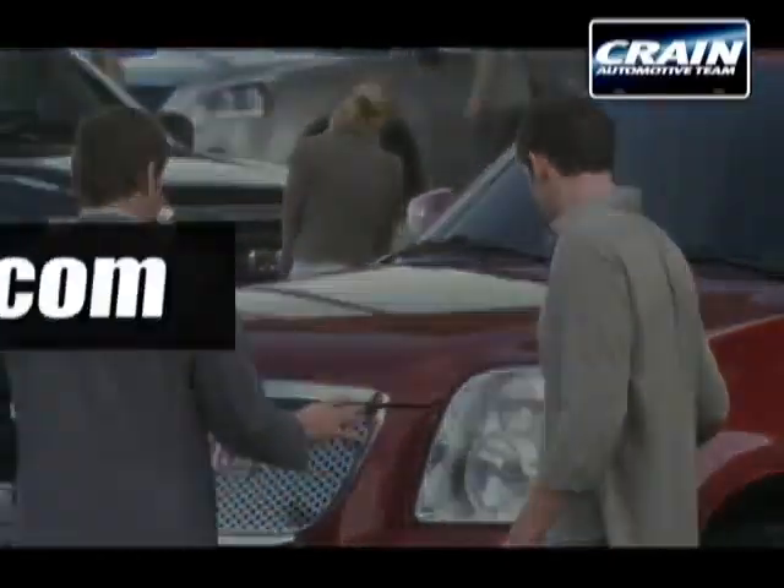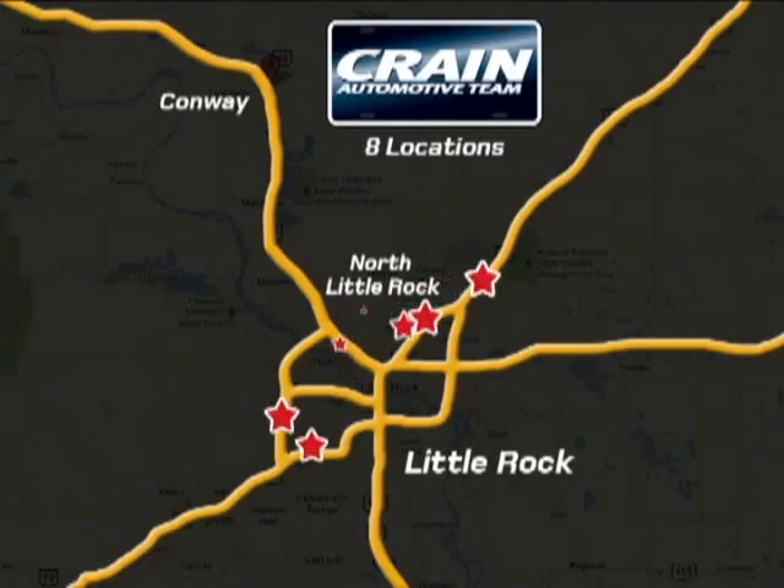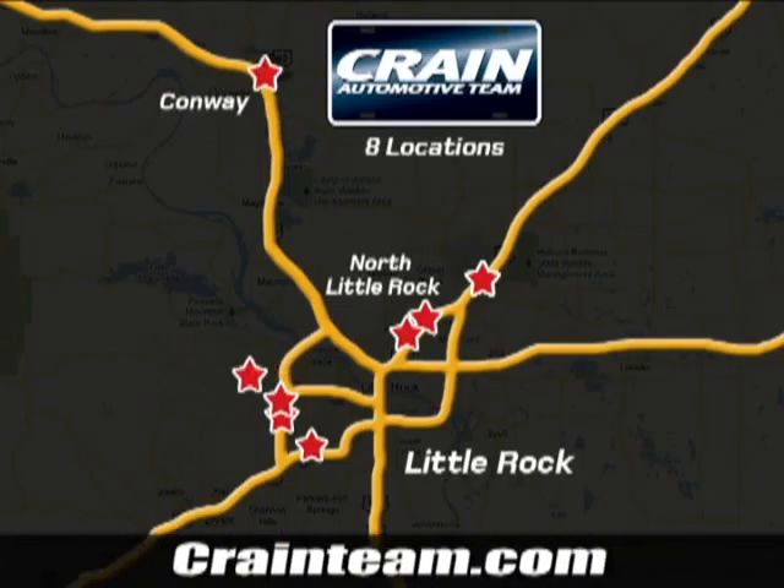Visit us anytime at craneteam.com. Go, go, go — the Craneteam's got them. craneteam.com.